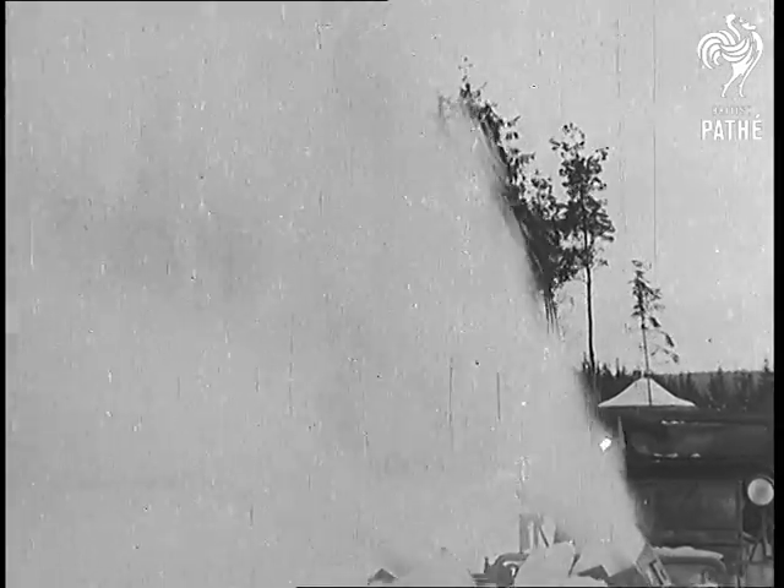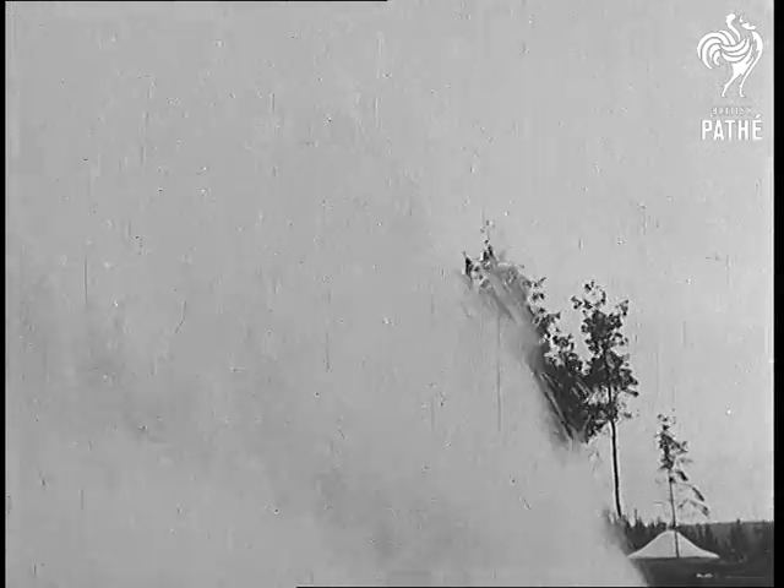The new plough can travel while actually ploughing at anything up to 15 miles an hour. With so much snow to clear, that's just as well.